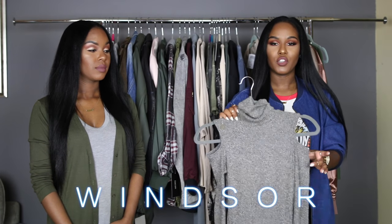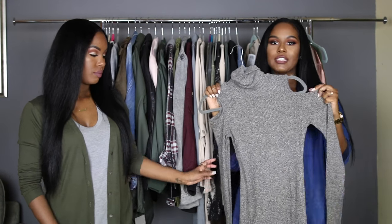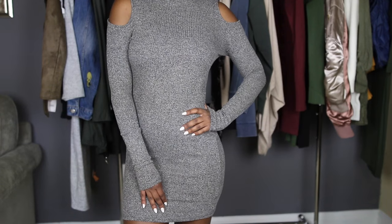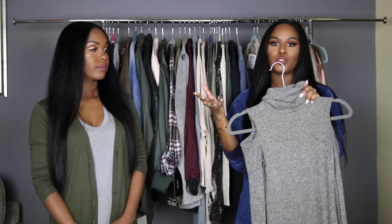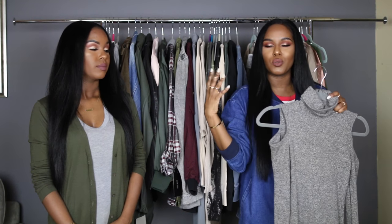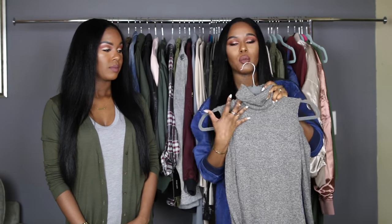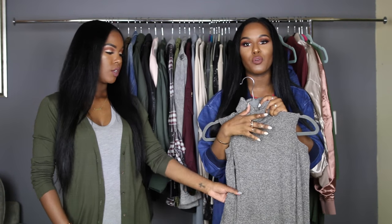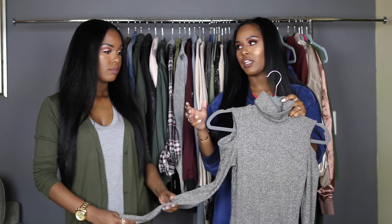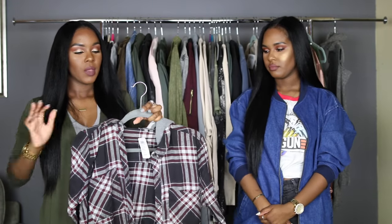We're going to start with Windsor because we both got quite a few things from there. The first thing I'm sharing is this dress — it's above the knee with cold shoulder cutouts and a turtleneck, which is super cute for fall. I love the contrast of cold shoulder and turtleneck because you won't get too hot. I love this heather gray color and the long sleeves. I'll probably pair it with black thigh high boots and maybe a trench or leather jacket.